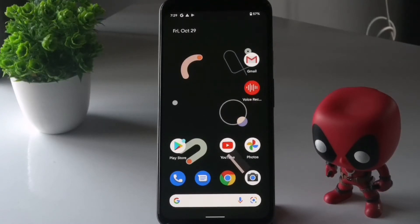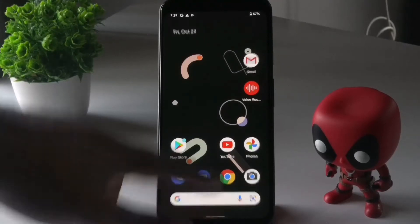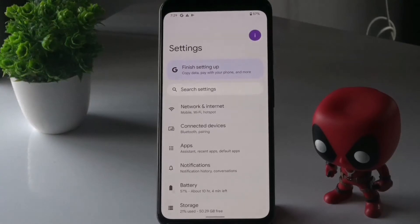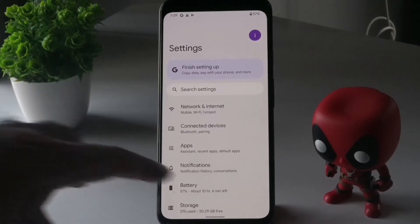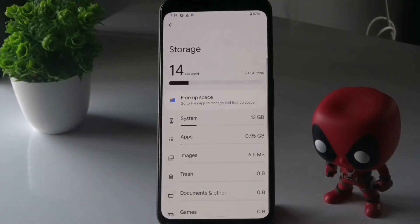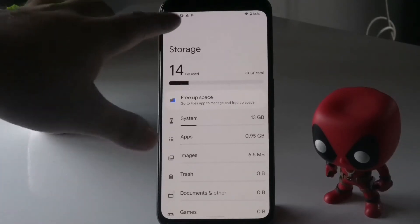If the issue is not fixed, go back to Settings, scroll down and tap on Storage. From here, check how much space is available. If the storage is less than 10%, you should delete unnecessary or duplicate files from the device storage manually. Clearing storage space will most probably help fix the freezing issue.